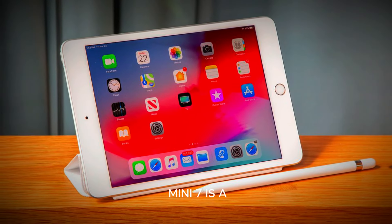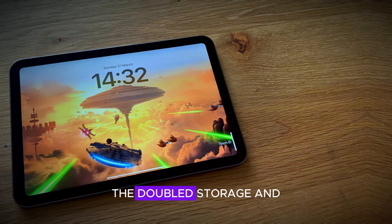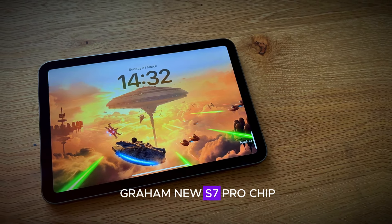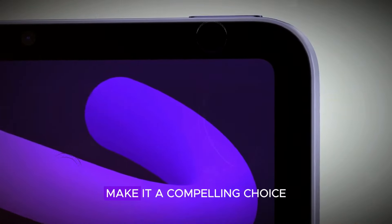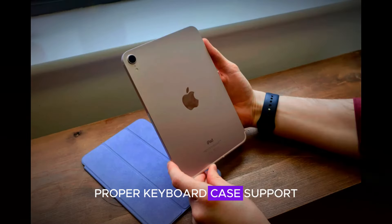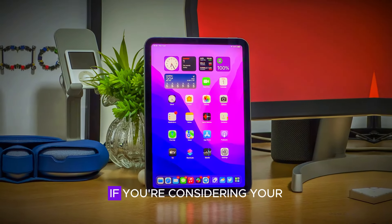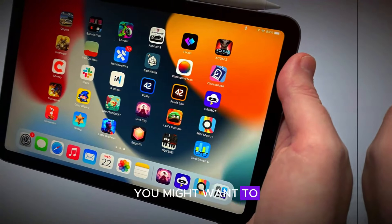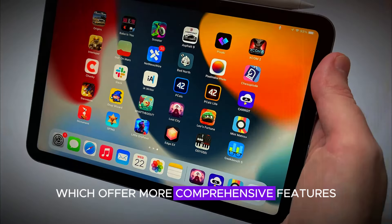In summary, the iPad mini 7 is a great upgrade for those who already own an iPad mini 6. The doubled storage and RAM, newest A17 Pro chip, faster connectivity, and enhanced photo capabilities make it a compelling choice. However, the lack of support for the Apple Pencil 2, proper keyboard case support, and nano SIM card tray are notable downsides. If you're considering your first iPad, you might want to explore other models like the iPad Pro or iPad Air, which offer more comprehensive features.